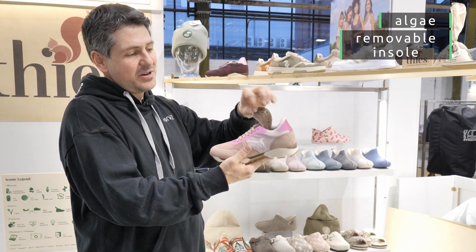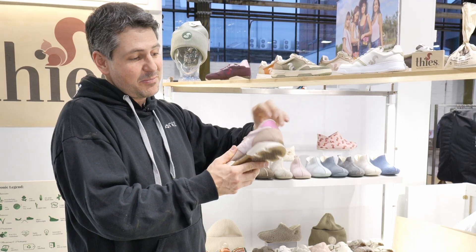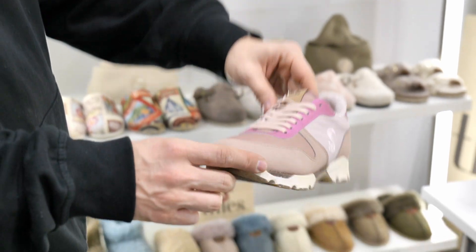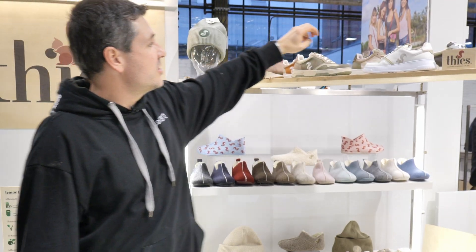This is a cork upper, and we have real jelly rubber made from algae. And this is recycled rubber also beneath. Very nice, reflecting with millions of glass particles — our signature material. And we hope to launch it next autumn.